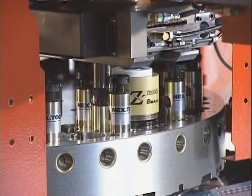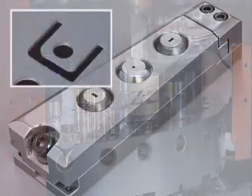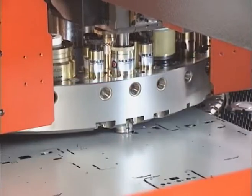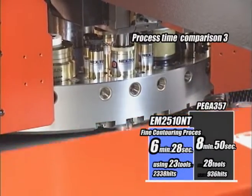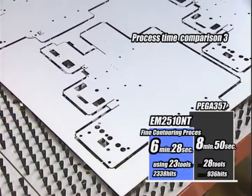By using the triple track striker, this type of shape can be finished at high speed. 8 minutes 50 seconds taken by PEGA versus 6 minutes 28 seconds by EM. The number of hit counts increases, but the process time reduces.